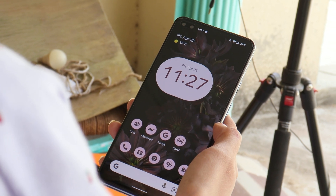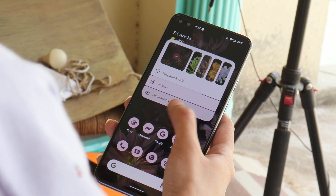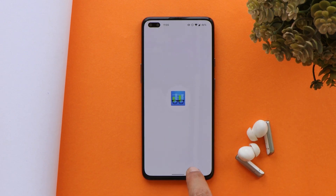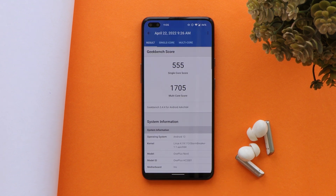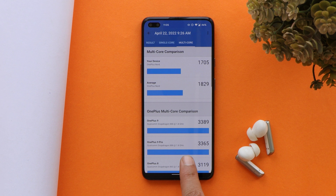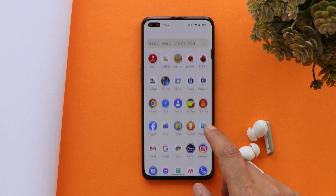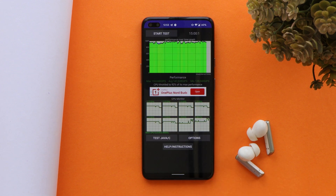Talking about the benchmark results — we used different applications to test. With Geekbench, the single-core score is 555 and multi-core score is 1705. With AnTuTu benchmark, our OnePlus Nord scored 4,04,894. We also did a CPU throttling test and did not see a single issue — the max CPU throttled up to 92%, which is superb.